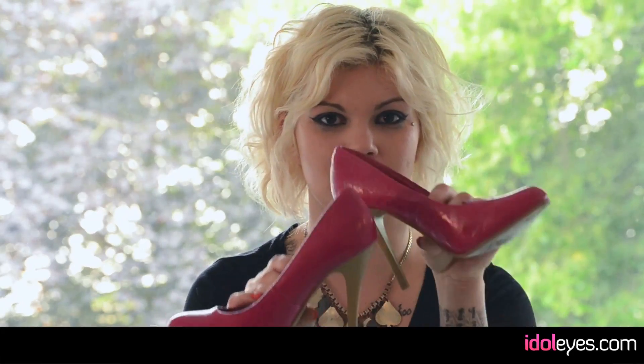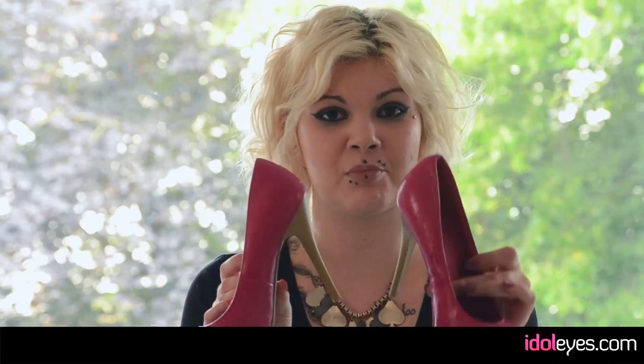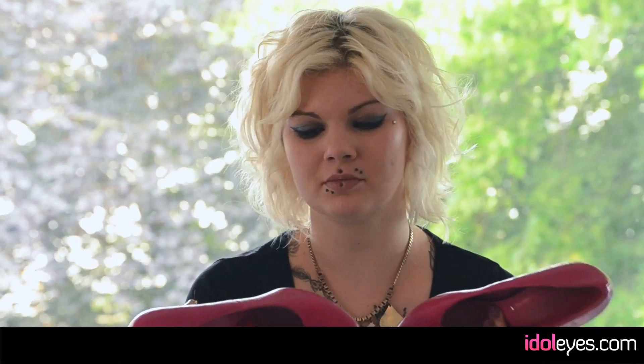You just find loads of 99p stuff. By doing that, I bought these New Look shoes. They were brand new — they were probably about 25 quid — and I just picked them up for 99p.